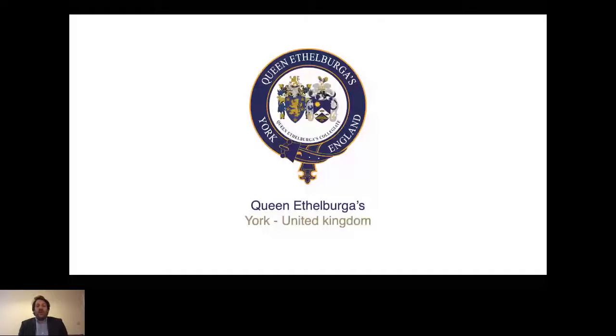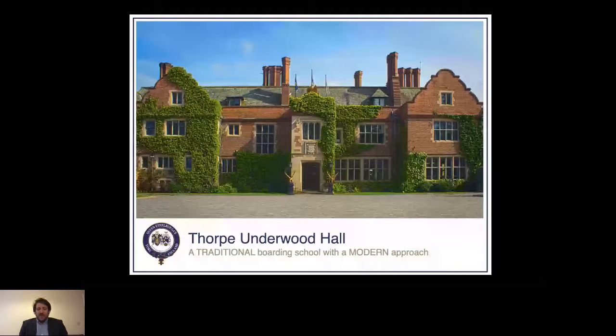Firstly I want to talk a little bit about Queen Ethelburger's itself. We were founded in 1912, so we have over 100 years of experience. We've developed a unique school with a vast array of opportunities, enabling students to pursue a wide range of interests and aspirations and go on to a variety of different careers. It's about building strong and productive relationships between our teachers and students. Both our college and faculty are established in the top 35 schools in the UK. We have a very traditional boarding school with a modern approach.